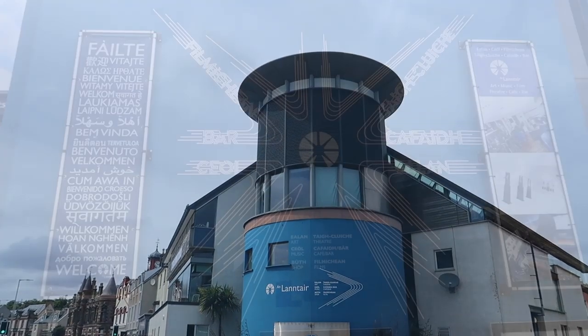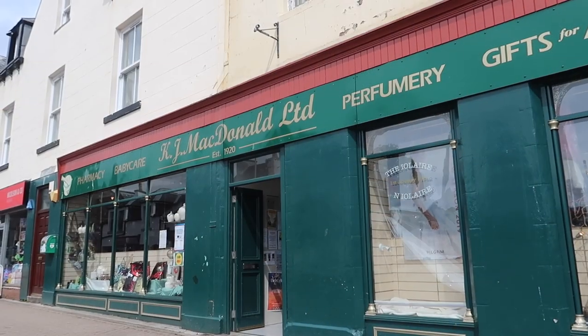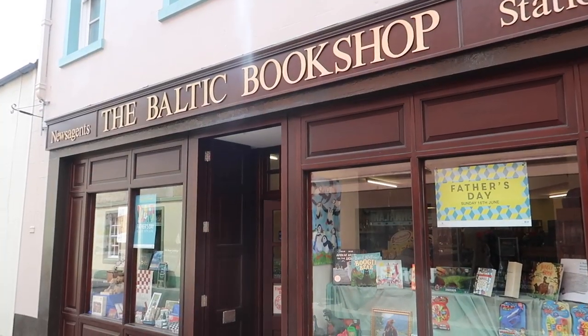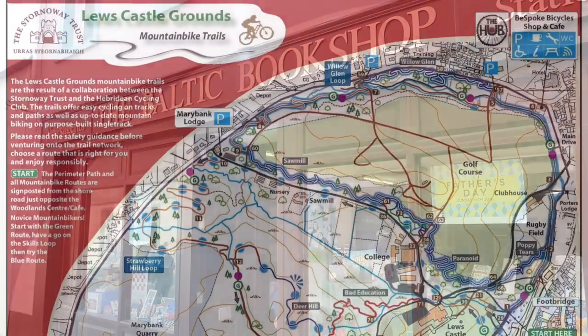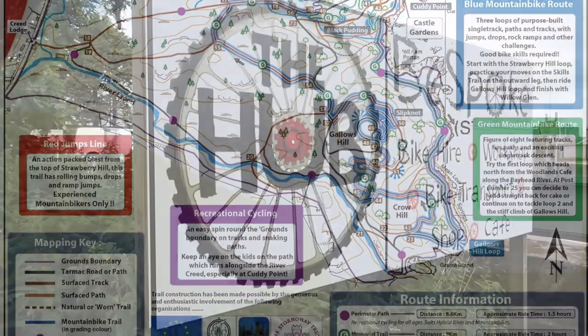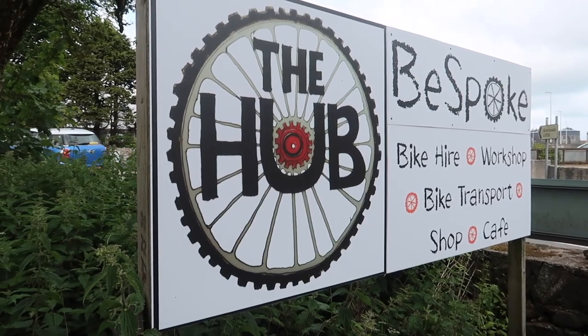Stornoway has a terrific arts centre, An Lanntair, some great independent shops, but what surprised me the most was that in the grounds of Lewis Castle — itself a stunning museum — there is a comprehensive network of mountain bike trails. I headed to Bespoke Cycles of Stornoway to have a chat about them with the owner, Alistair.